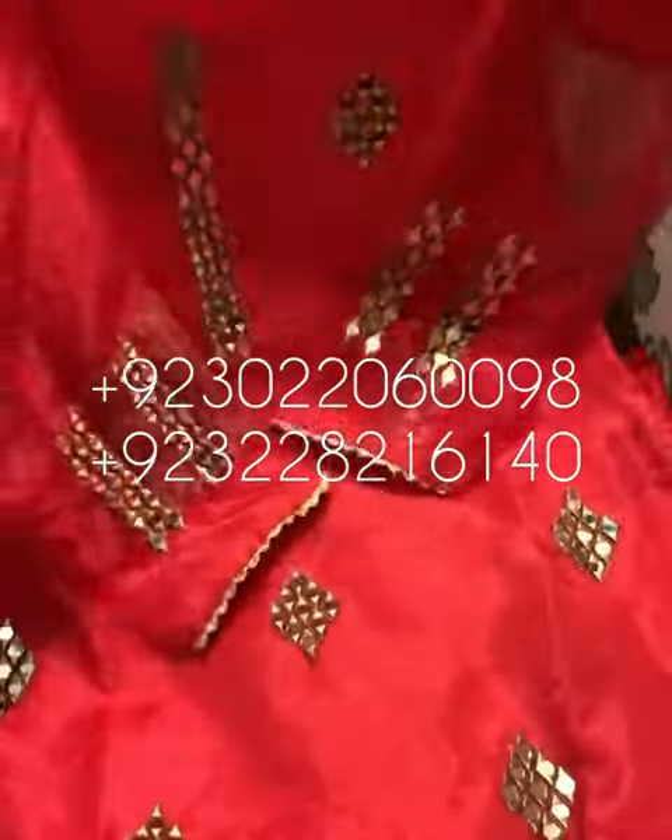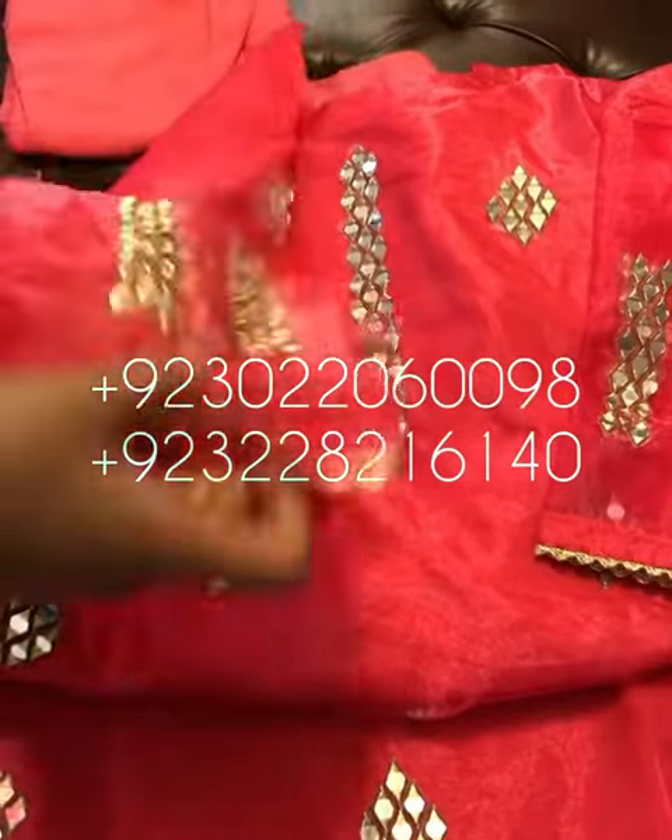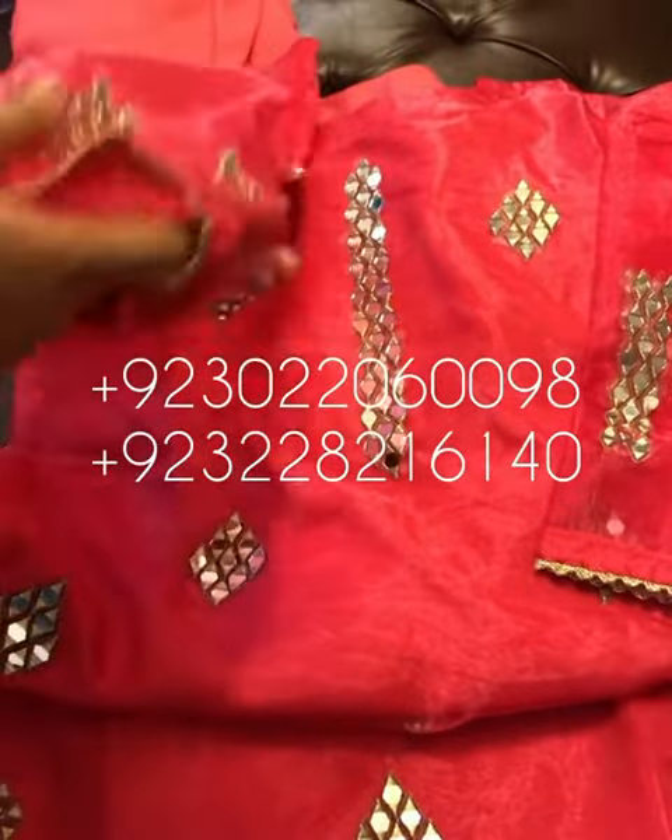This is the sleeves. We have the sizes small and medium available. This is the small, medium, and large.